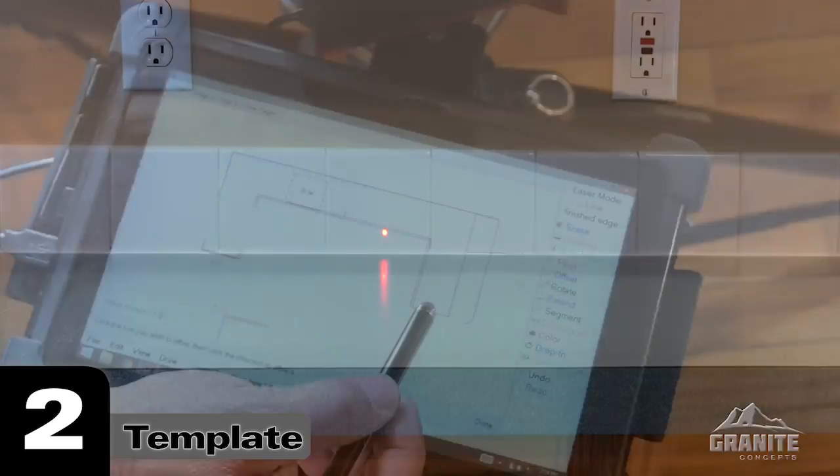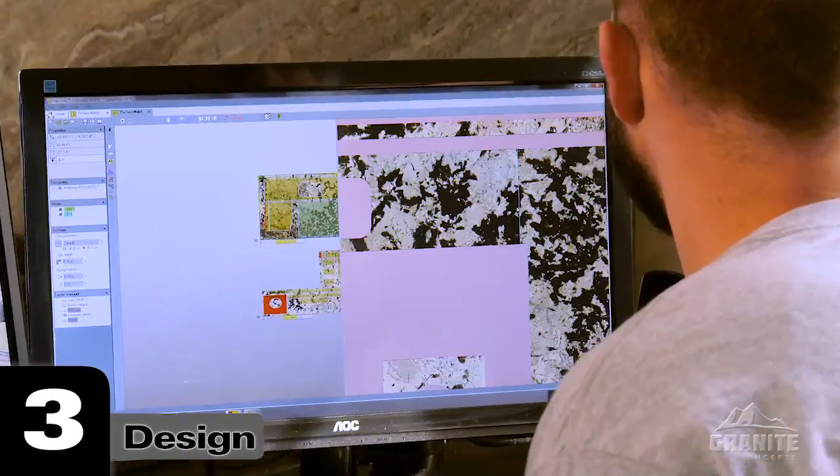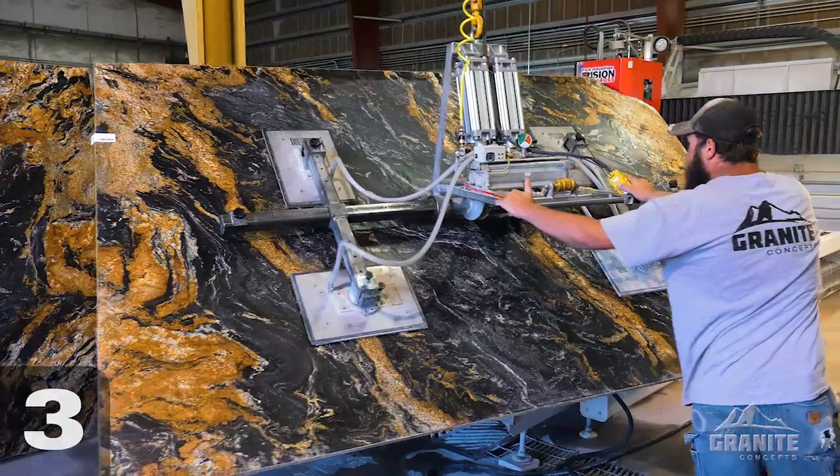Two, we custom template your kitchen. Three, we design by plotting the most efficient and beautiful way to get your countertop from your slab.